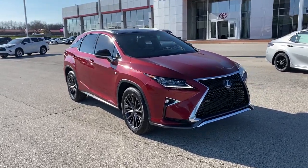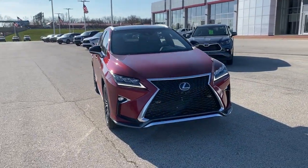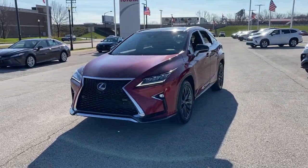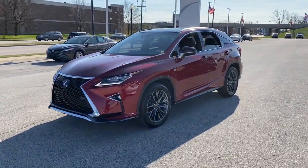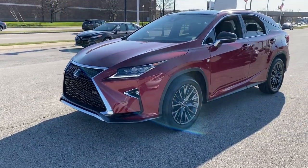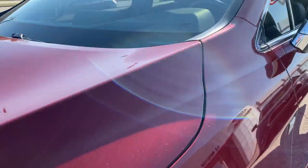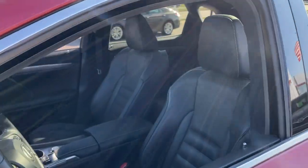You will be amazed by this 2016 Lexus RX. With less than 90,000 miles on the odometer, this vehicle provides excellent value. Here's a refined and capable Lexus RX, the premium SUV with available third row seating, a serene cabin, and silky smooth ride.